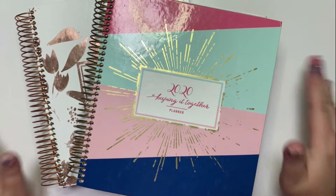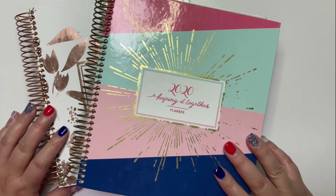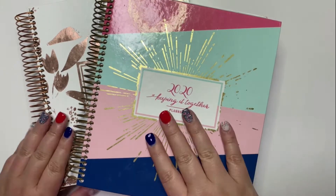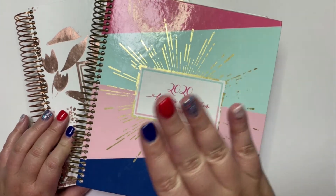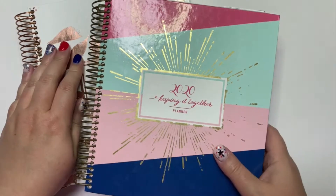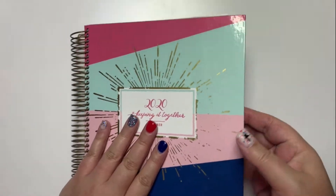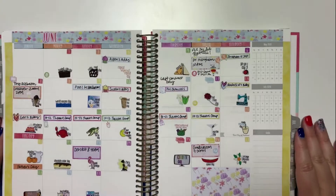Hi y'all, it's Kelly with Kelly Plans It All. I'm going to do my June planner recap and go through what June looked like in my Kit Life planners — my weekly and my daily. I'm not going to go minute by minute in the daily, but there are some decorated places I wanted to share. We'll start with monthly because that's where the bulk of June was.